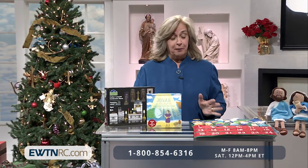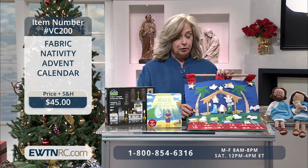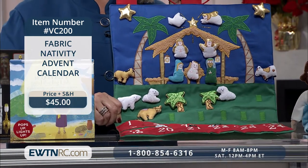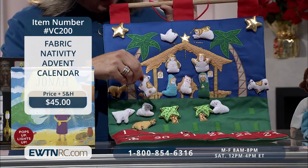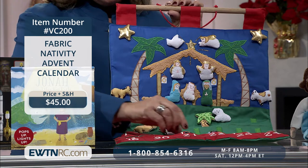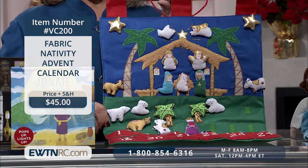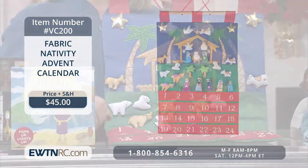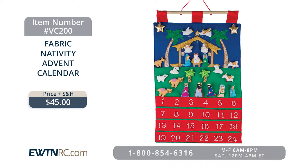I have so many wonderful items to share with you today. The first one is this beautiful Fabric Nativity Advent Calendar. I walked into the bookstore here at EWTN, saw this, and immediately purchased four of them for my children and grandchildren. This fabulous calendar comes with adorable little stuffed figures. Each day you take them out from the calendar and hook them up to the scene until you've created the beautiful Nativity Advent scene. The pieces can be placed anywhere on the background, and the calendar measures 16 inches by 25 inches.